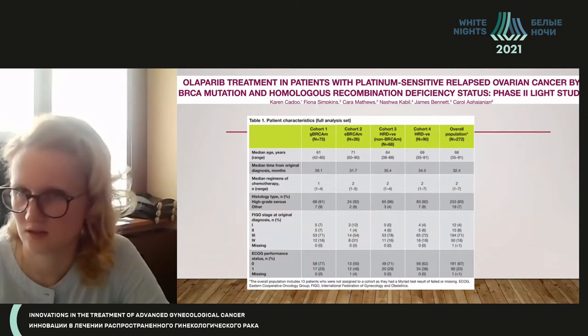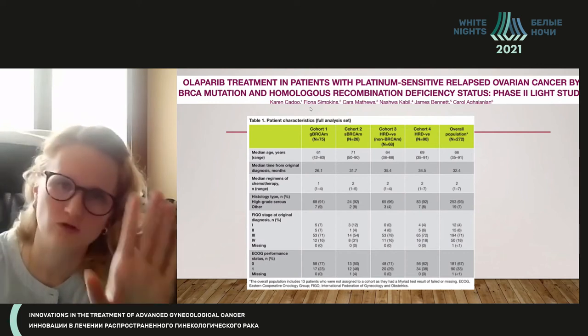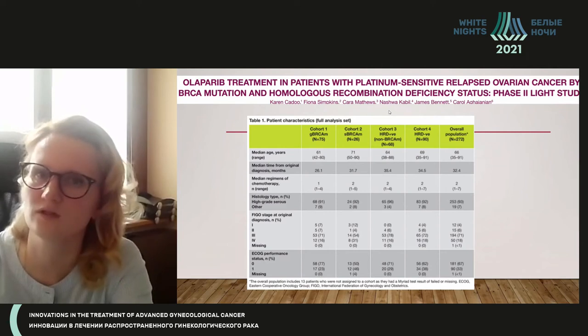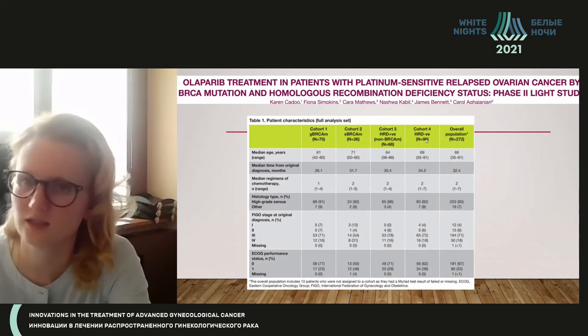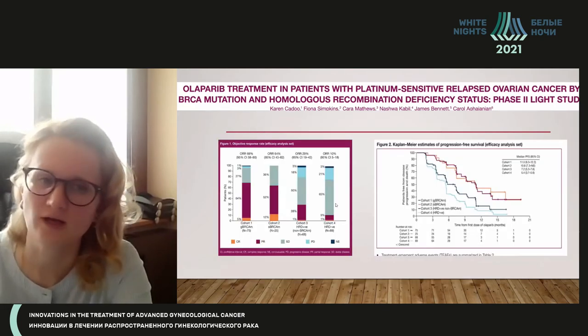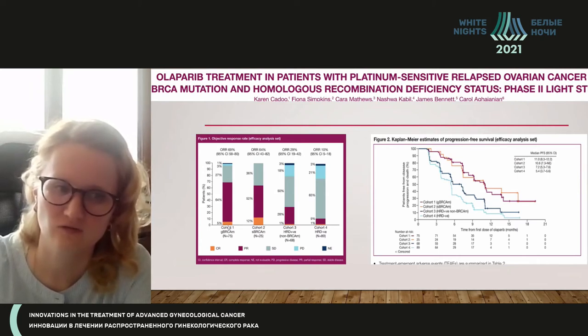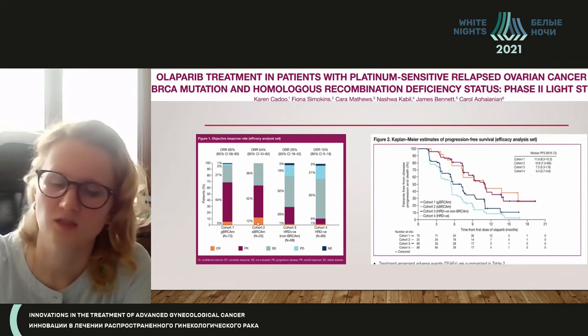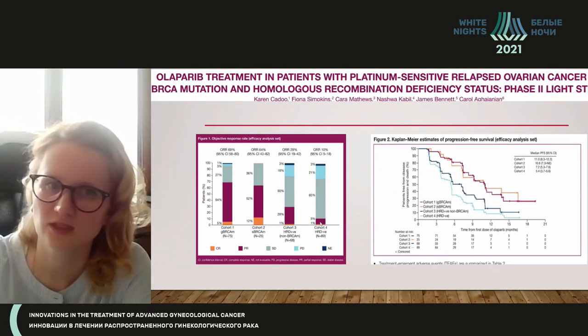Recent data from a 2021 phase 2 trial of olaparib in platinum-sensitive relapses included patients with germline mutation, somatic mutation, and HRD-positive status. PARP inhibitors work for germline mutation — shown in red as a full effect, orange as a partial response. We saw a 64% ORR with somatic mutation, then patients with HRD-positive status also responded, while HRD-negative patients showed no important effect.